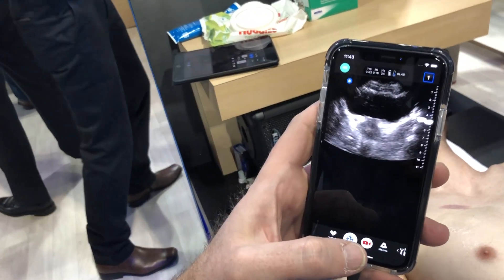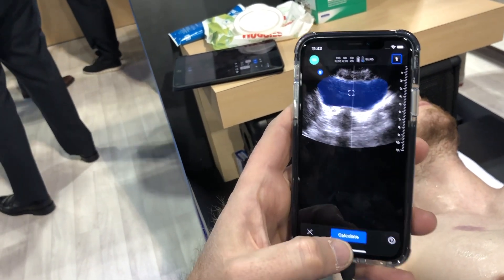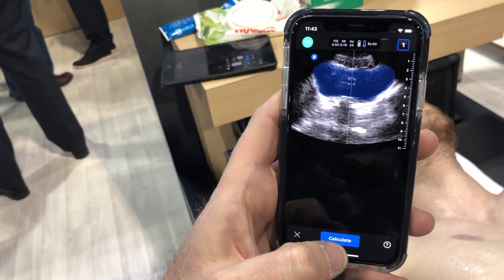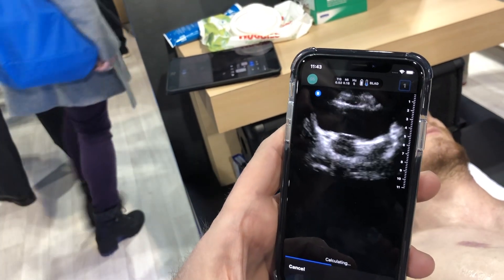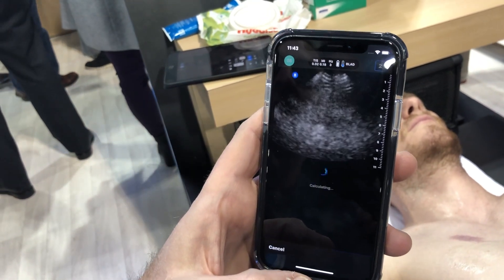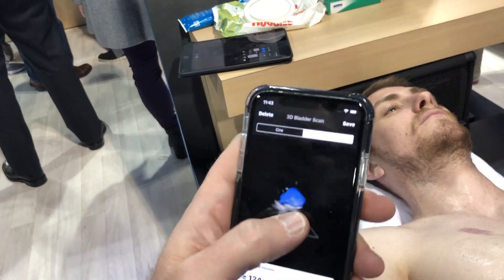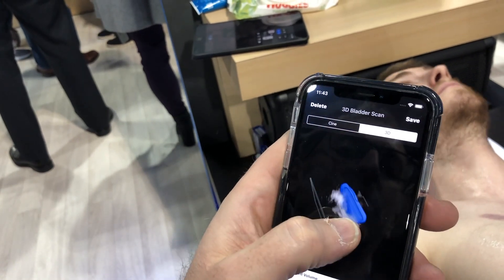What we're demonstrating here is the deep learning feature on bladder volume. We're in a bladder preset, and if we press the tools button and activate the tool, it'll auto-trace the bladder. Because it's a 3D probe, you can just hit calculate — I'm not moving the probe at all, it's just standing still — and the probe sweeps through and gives you an actual bladder volume. You can also confirm and view the contour of what was just scanned.